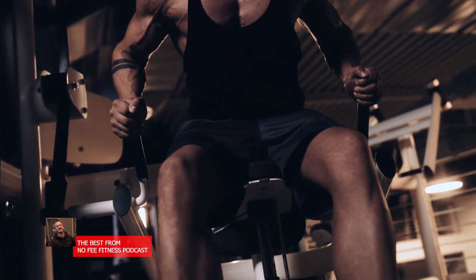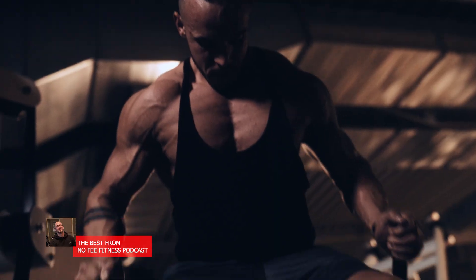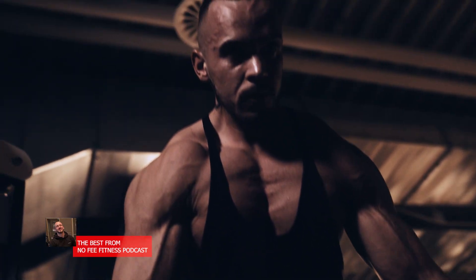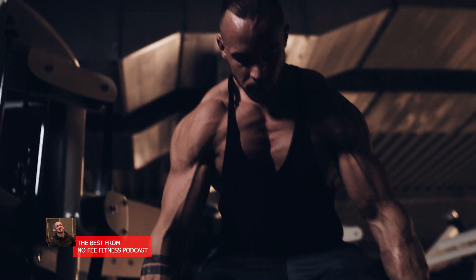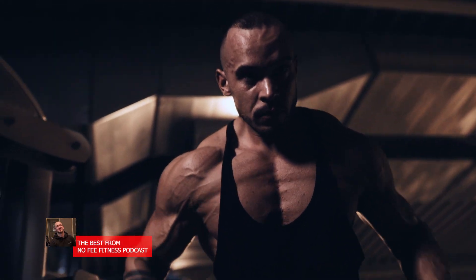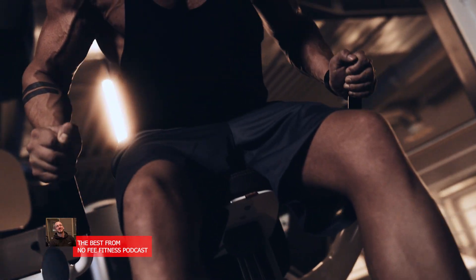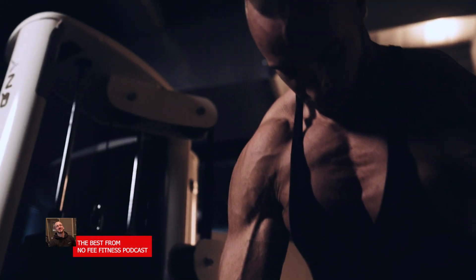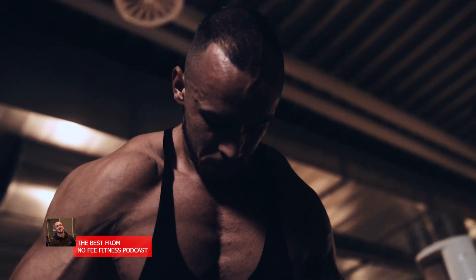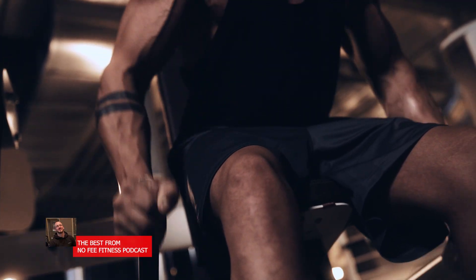Strength and hypertrophy are two fundamental goals in resistance training. Strength refers to the ability to exert maximal force — essentially how much weight you can lift for low reps or a single effort. Hypertrophy refers to increasing muscle size, the growth of muscle fibers leading to larger muscles. While these two qualities are related, they arise from different physiological adaptations and require nuanced differences in training approach. In this video, we break down the science behind strength versus hypertrophy.